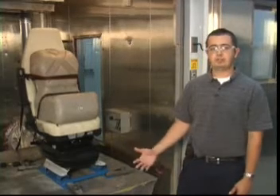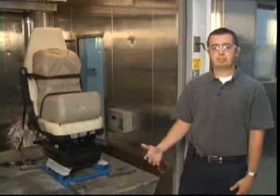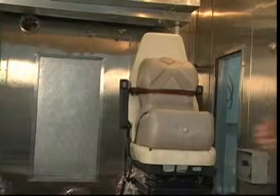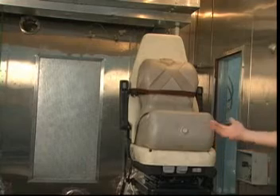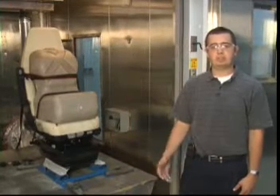We're doing a vibration test on a seat here, which is really useful for our customers. They can examine real world issues that we're simulating here on the multi-axis table, replicating conditions seen on the road.